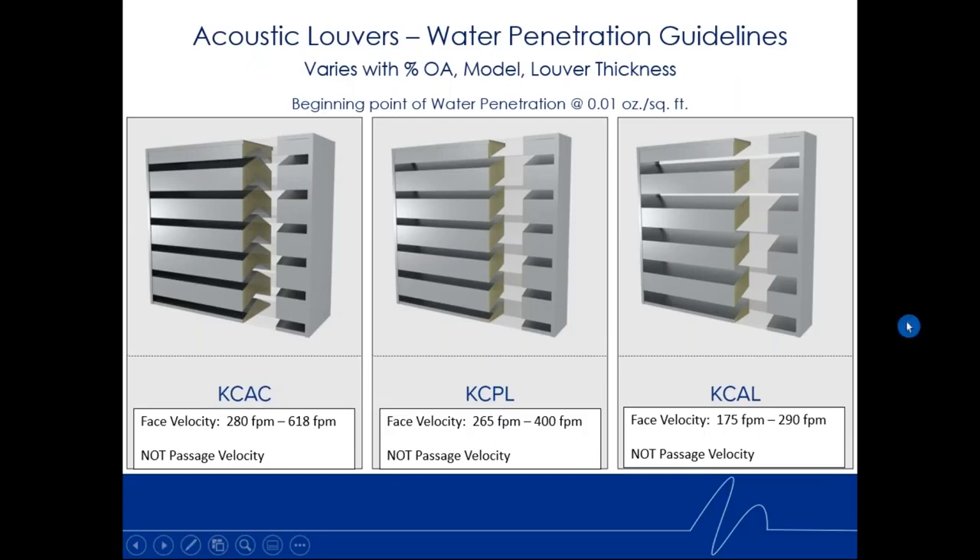Although acoustic louvers are not weather louvers and not intended to be, they are often paired with hurricane louvers or sand louvers. There are guidelines and tests for water penetration. It varies with percent open area — a 50% open area louver will likely have more water penetration for a given face velocity than a more restrictive 30% open area louver. The beginning point of water penetration is defined at 0.01 ounces per square foot of louver face.